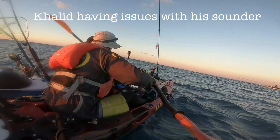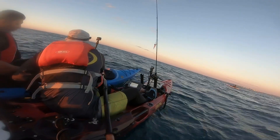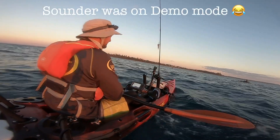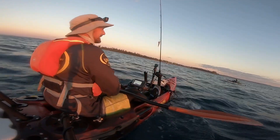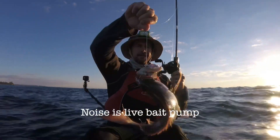Oh look at this fish on the North Sounder — I got tuna! Khaled's sounder is on simulator mode — he's been seeing some amazing fish! He found a snapper!